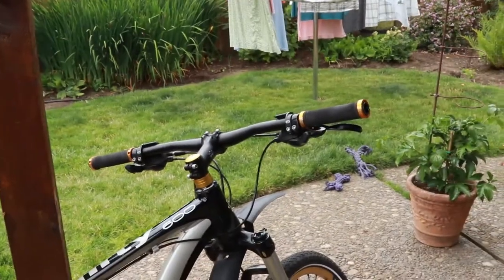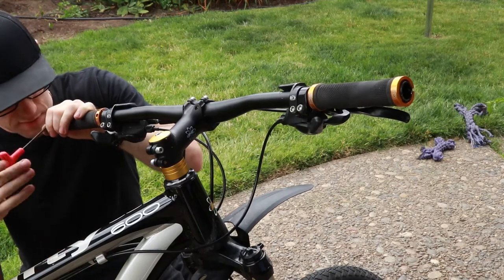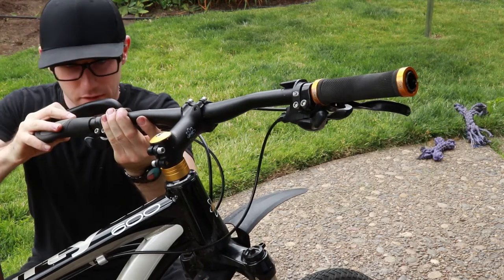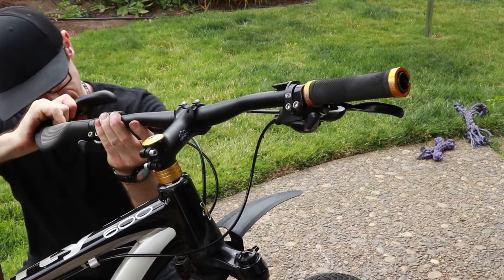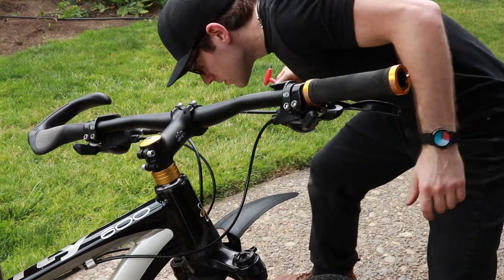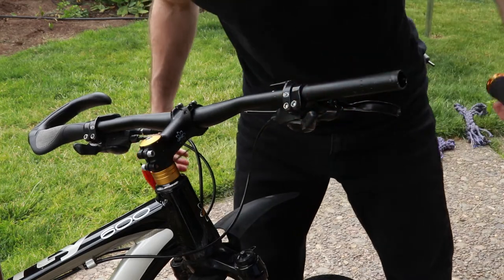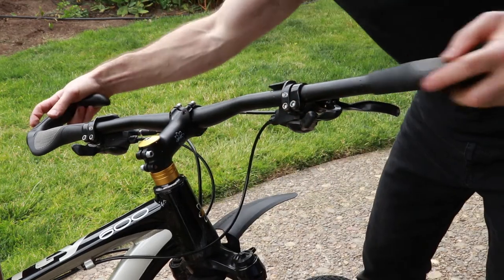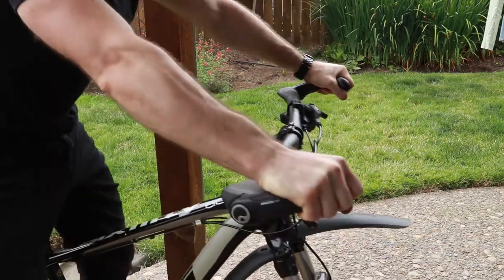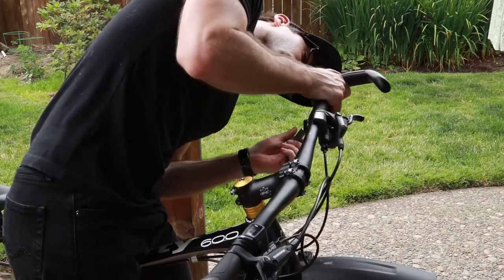Let's do some grips next. This isn't actually even the right size wrench, but it's working. Apparently I'm missing a screw from this grip. That's toast anyway. My front brake feels spongy — what did I do to it? I think the right one's lower than the left.